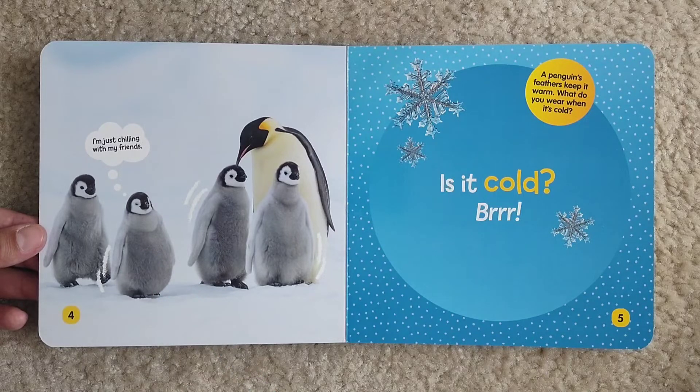Is it cold? A penguin's feathers keep it warm. What do you wear when it's cold?